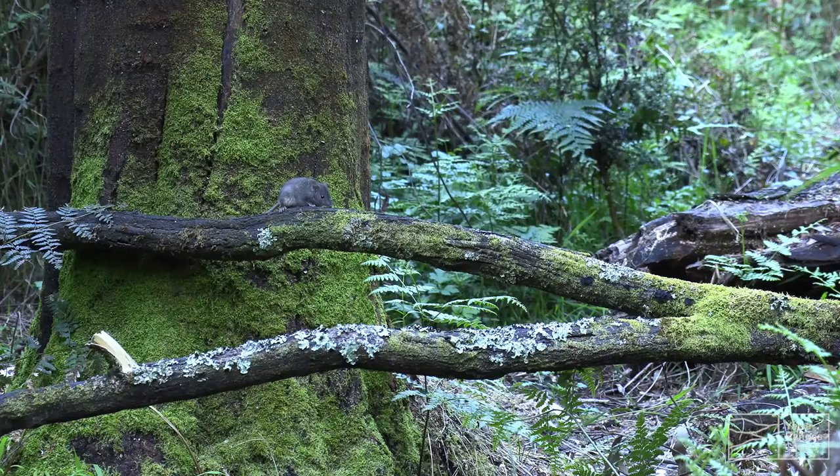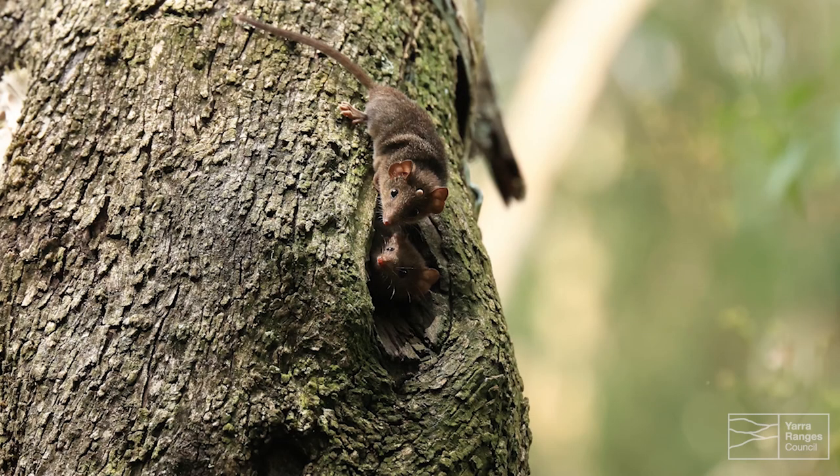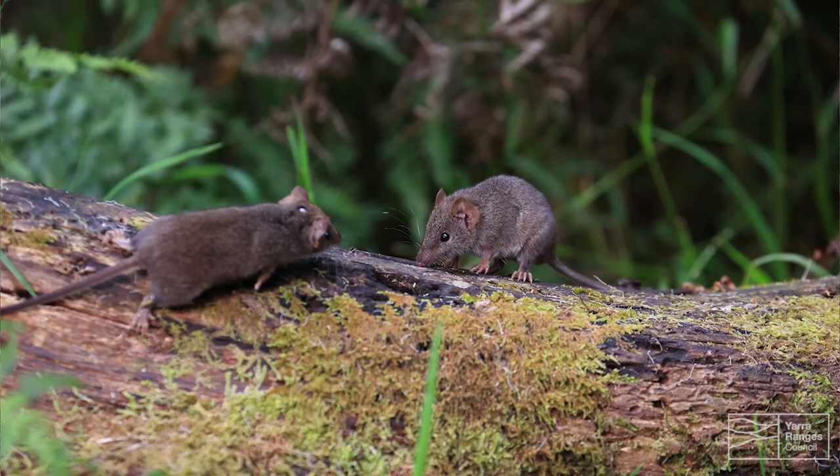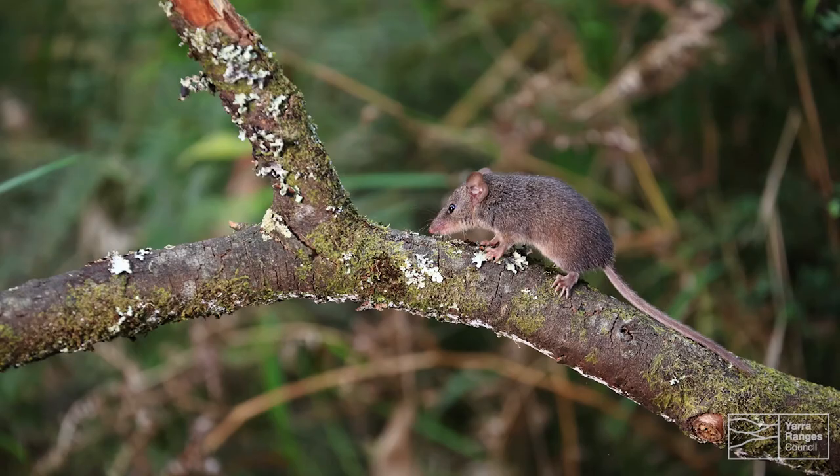Hi, I'm Derek Hilton and welcome to my beautiful office, which is a reasonable-sized reserve nestled in the Dandenong Ranges. The Shire of Yarra Ranges have invited me to come and talk to you about my passion, the Agile Antechinus — a small carnivorous marsupial. I've been studying them for the past 10 years in this reserve and I have a lot of information I'd love to share with you today.